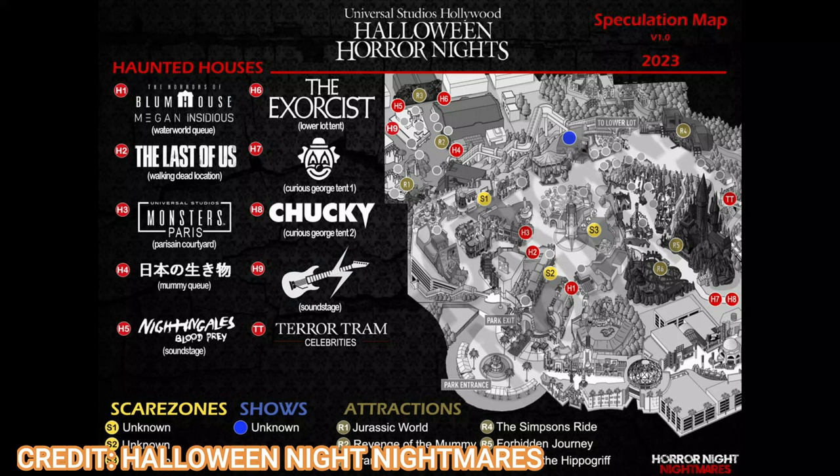Attractions open during the event include Jurassic World, The Mummy, Transformers, The Simpsons Ride, Forbidden Journey, and Flight of the Hippogriff. Super Nintendo World will not be open during this year's Halloween Horror Nights — though a Luigi's Mansion theme in a few years would be awesome. Overall this event looks like a good one. This is just version one of the spec map and it's only March — the event starts in September — so things will definitely change. Subscribe for updates as new versions come out, and let me know what you think of the rumored mazes in the comments below.